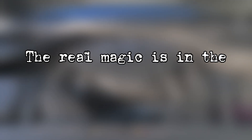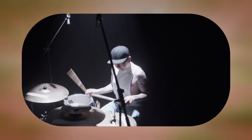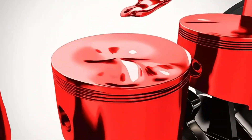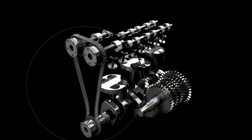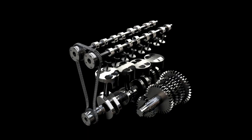The real magic is in the synchronization. If the crankshaft is like the drummer in a band keeping the rhythm, then the camshaft is the guitarist making sure the melody lines up. If they ever fall out of sync, you don't just lose efficiency — you could destroy your engine. That's why timing belts, timing chains, and gears are used to connect them together, ensuring every piston stroke matches the exact moment valves open and close.